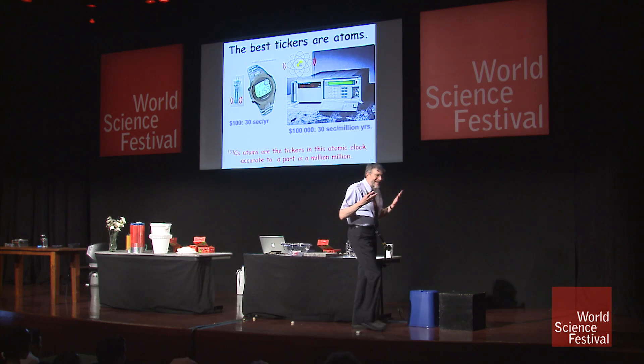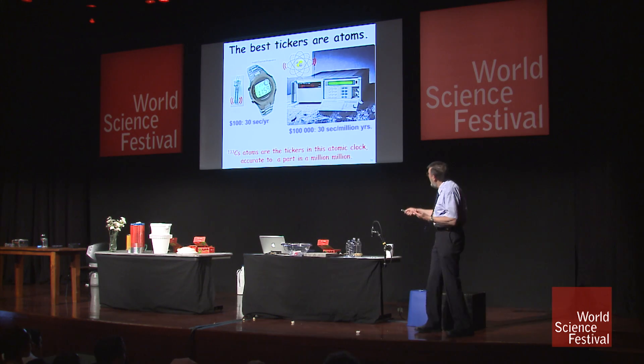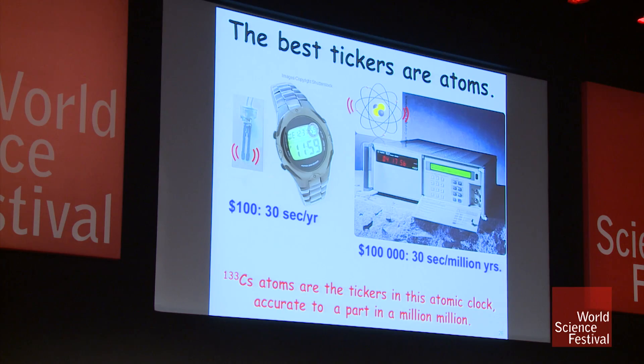And therefore, anybody who makes a clock using cesium atoms is going to be getting the same ticking frequency. Every quartz crystal is a little bit different from every other quartz crystal.